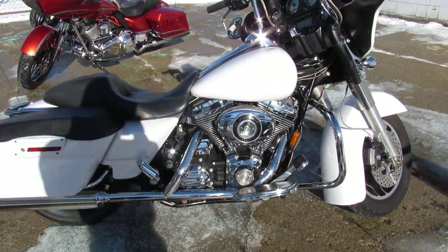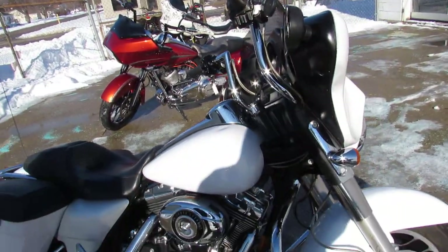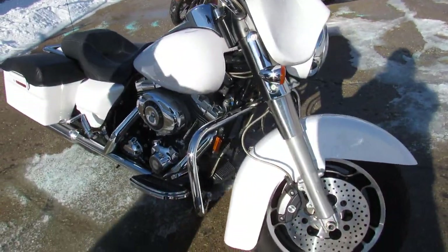Hey guys, ApprovalPowerSports.com here doing some videos on the used Harley Davidsons — over 350 pre-owned Harleys in the showroom guys.